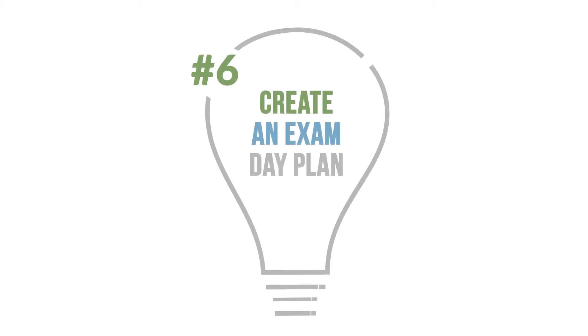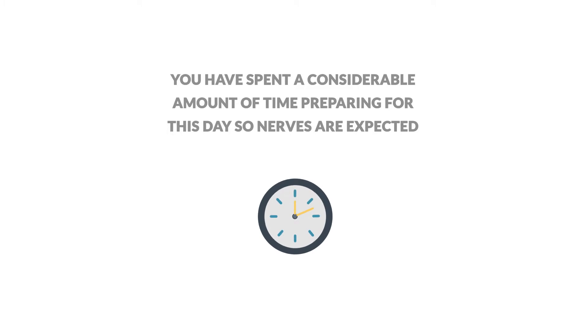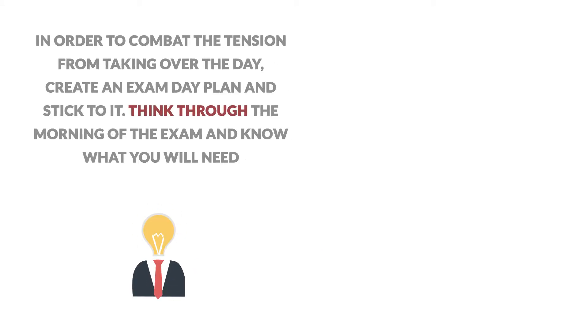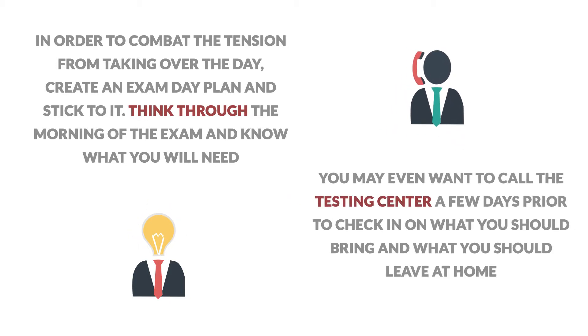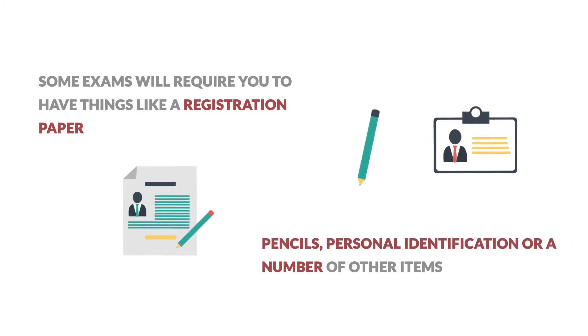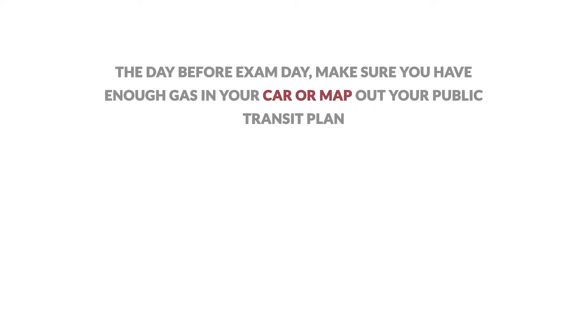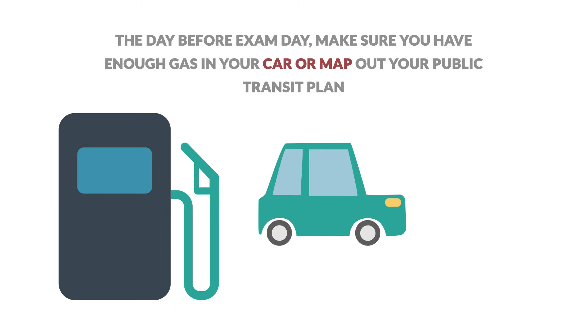Number 6: Create an exam day plan. A small percentage of test takers will wake up on the test day feeling rested and ready to go. For many others, there will likely be some test day nerves — this is normal. You have spent a considerable amount of time preparing for this day, so nerves are expected. In order to combat the tension, create an exam day plan and stick to it. Think through the morning of the exam and know what you will need. You may even want to call the testing center a few days prior to check in on what you should bring and what you should leave at home. Some exams will require you to have things like a registration paper, pencils, personal identification, or a number of other items. You don't want to be thinking through these details on the morning of the exam. The day before the exam, make sure you have enough gas in your car or map out your public transit plan.